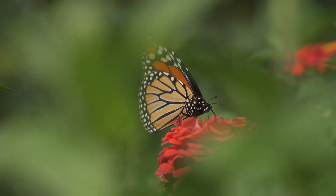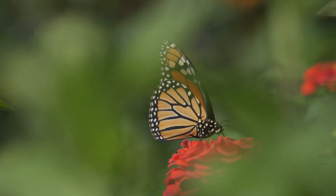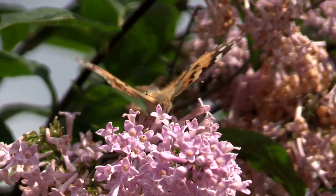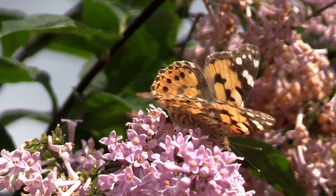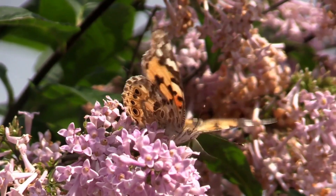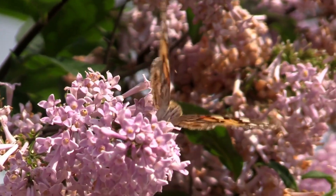The antennae help them sense their environment, while the proboscis is used for feeding. The legs of a butterfly are used for perching, walking, and tasting. They have taste receptors on their feet that help them identify suitable host plants for laying eggs.